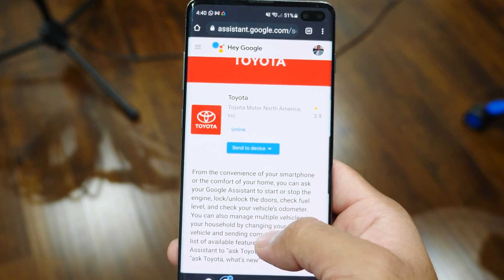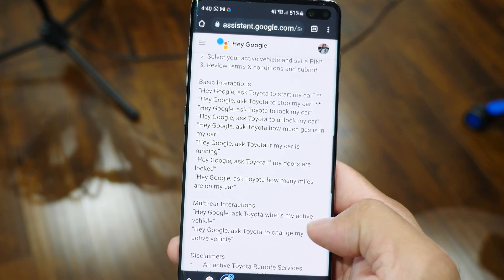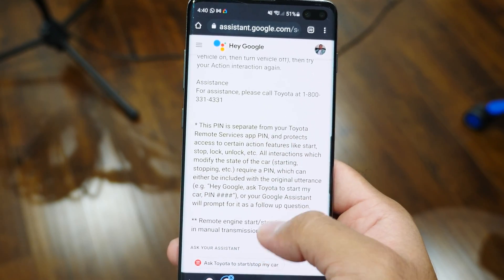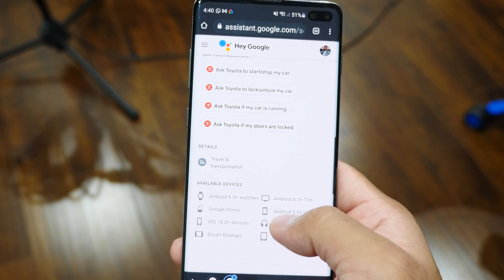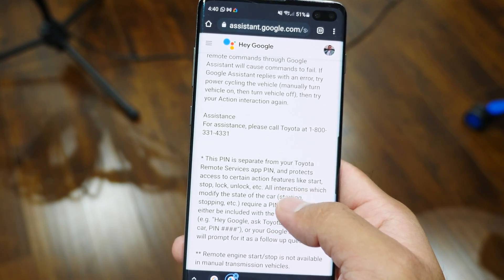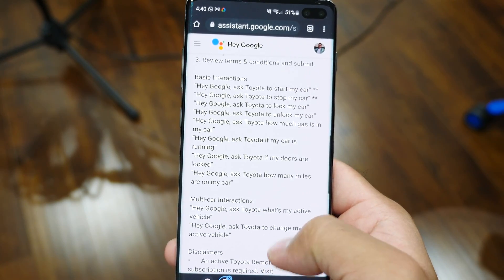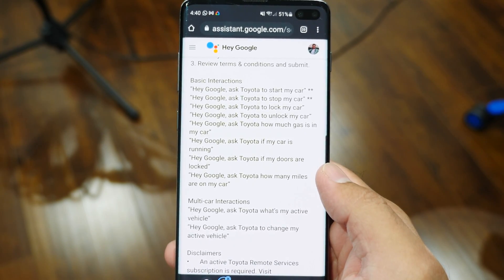I'm going to put a link in the video description for easy access. Basically, you can think of it as a Toyota skill for Google to understand how to communicate with. Toyota built this integration with Google Assistant, and it will ask to merge with your Toyota account — so you do need a Toyota account to make this work. Once that's done, you can tell Google: 'Ask Toyota to start my car,' 'Ask Toyota to unlock the doors,' 'Ask Toyota to tell me my gas mileage,' and so on.